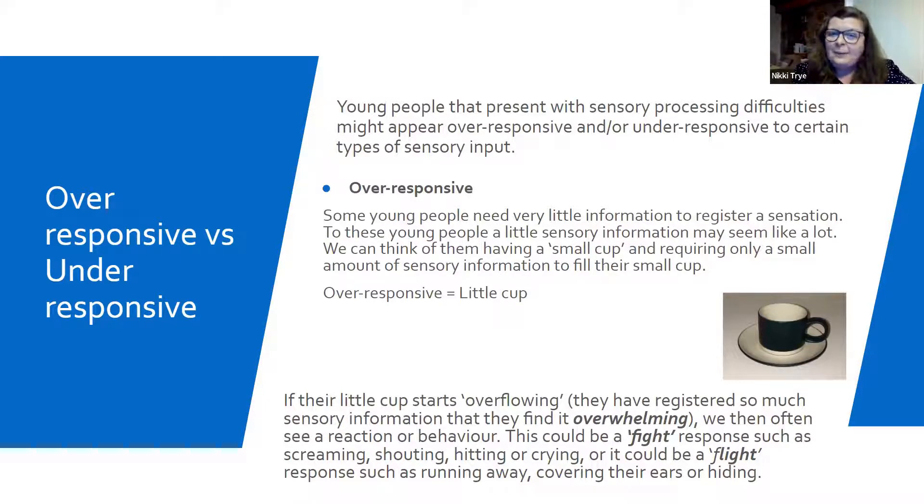This is the whole bit about over-responsive versus under-responsive. With the small cup, regardless of how much sensory overload you give them, they're literally just going to spill over. These are our young people that have that fight and flight reaction because they're so overwhelmed by the overflowing of their cup. You'll see them screaming, shouting or crying, or their flight response — literally running away, covering their ears or hiding. That's our young people who are over-responsive.